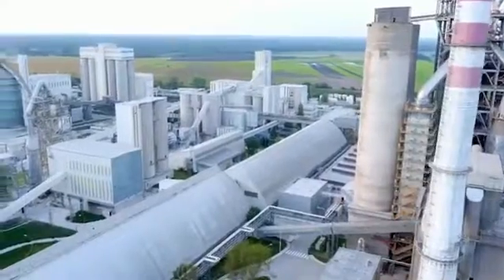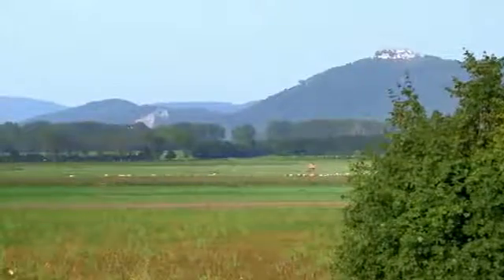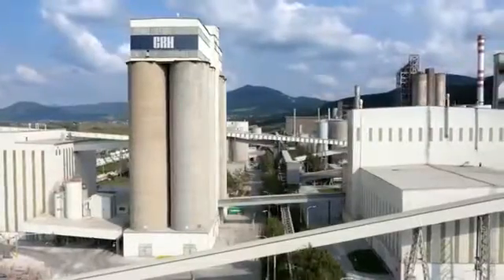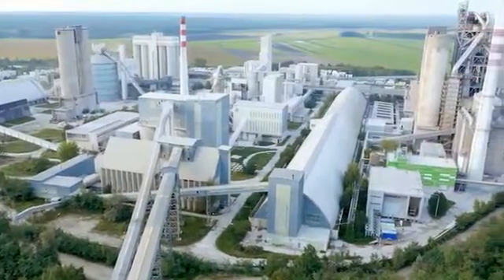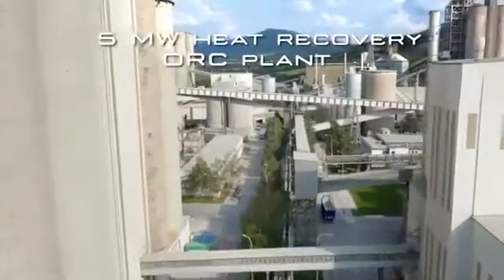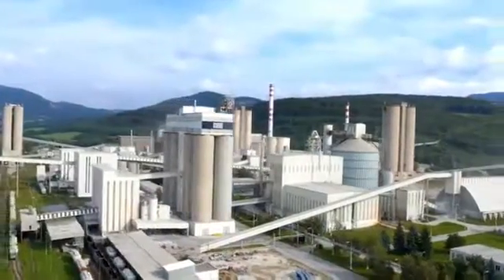Cement is an energy intensive industry which aims at reducing its environmental impact while lowering energy costs. The Turboden ORC plant supplied to CRH in Rojoznik, Slovakia is an example of a 5 megawatt ORC module that recovers heat from the kiln and the clinker cooler.